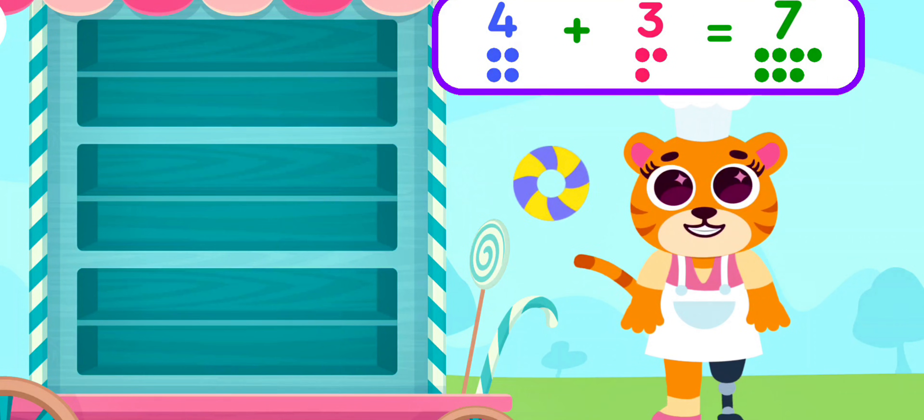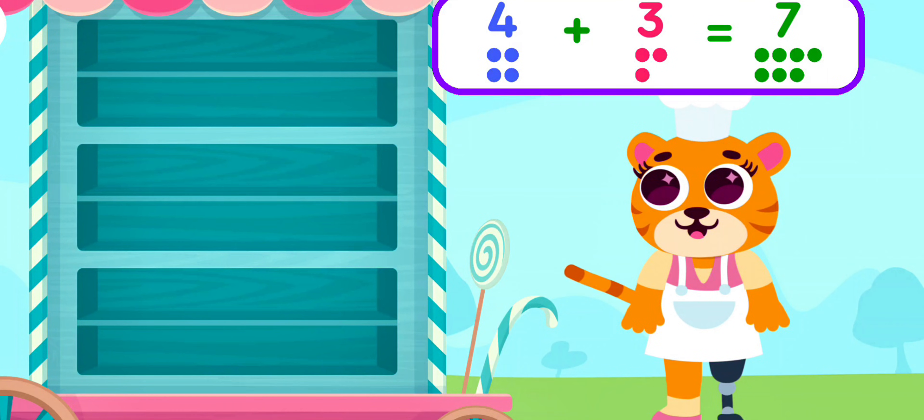Hooray! Seven! Delicious! Gummy is so happy!